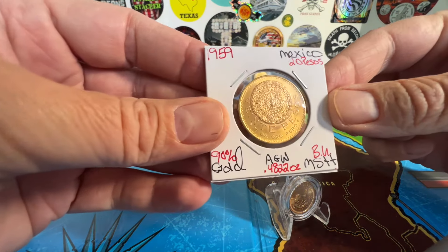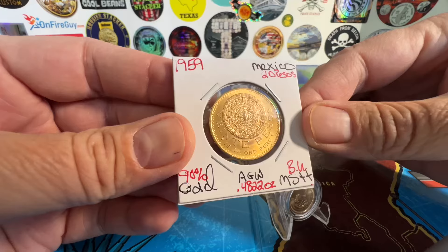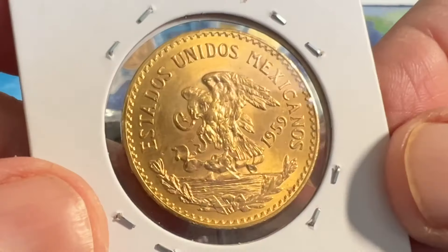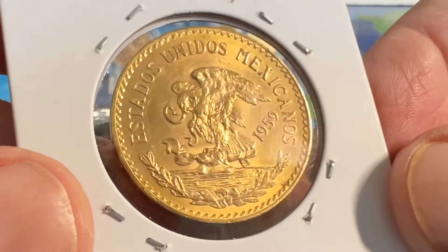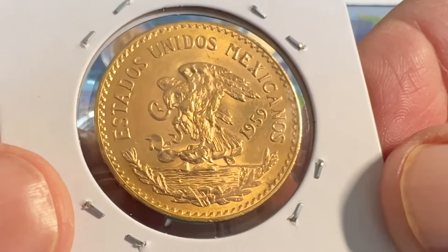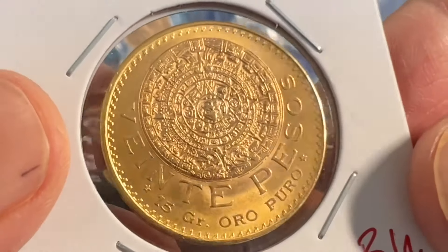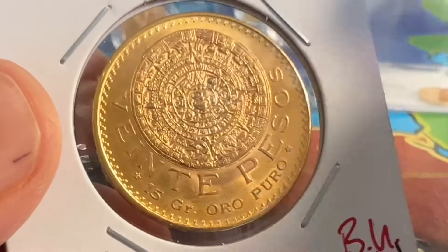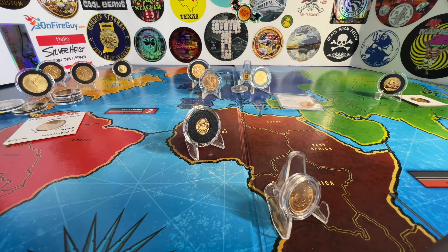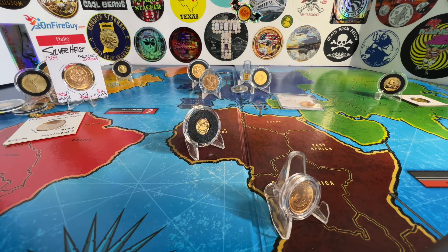I also picked up this beautiful 20 pesos. This right here is what a lot of people call the Aztec calendar — it's the Aztec sunstone. And take a look at this side: Estados Unidos Mexicanos. This is the obverse. Actually, any side on a Mexican coin with the eagle and the snake on the cactus is the obverse. Talk about an interesting motif — some people love it, some people don't, because it's a little off-centered. But it's different, that's for sure, and a nice piece for my collection.